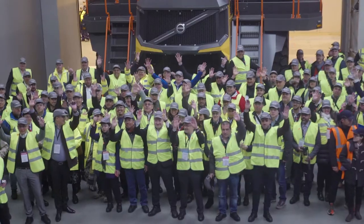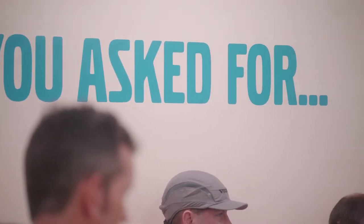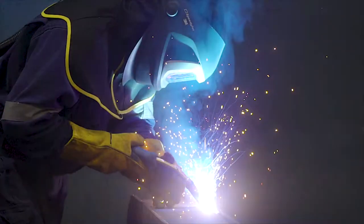Once they'd grabbed a selfie with their new hauler, we led the delegates on a tour of the factory, taking them behind the scenes of the design, prototyping and testing.